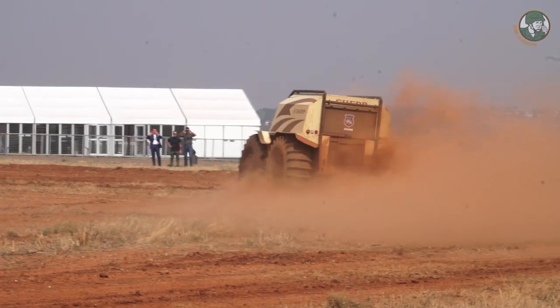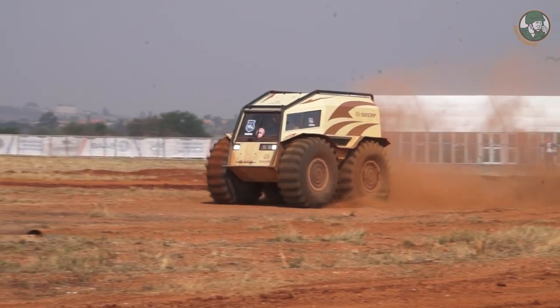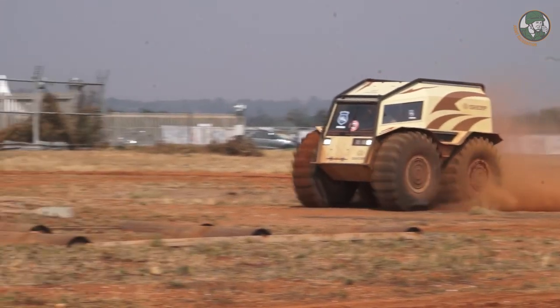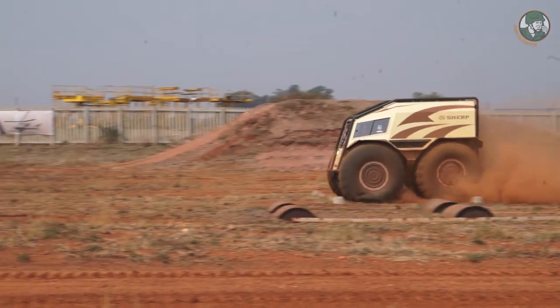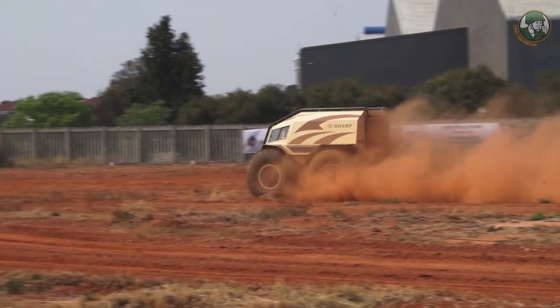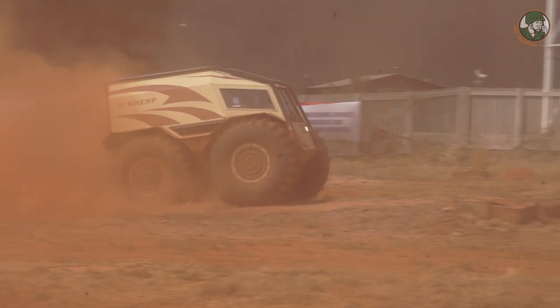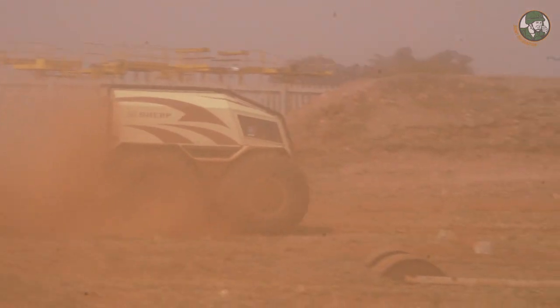The SHERP's engine is a 1.5 litre Kubota engine. The seating configuration is driver and commander with six in the rear. With the SHERP we have an option on armouring, B4 to B6 using composites. The speed of the vehicle is 45 kilometres per hour on land and six kilometres per hour in open water.